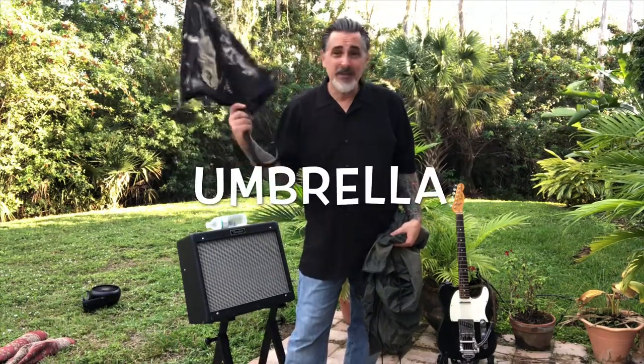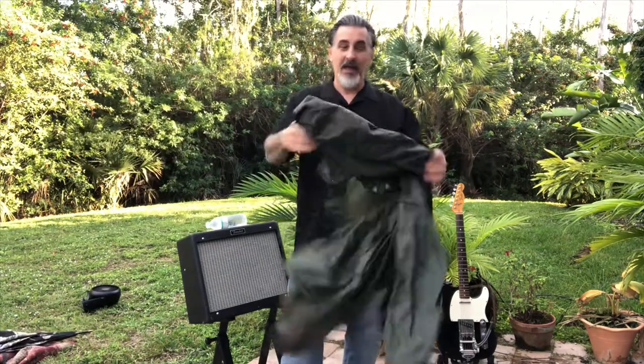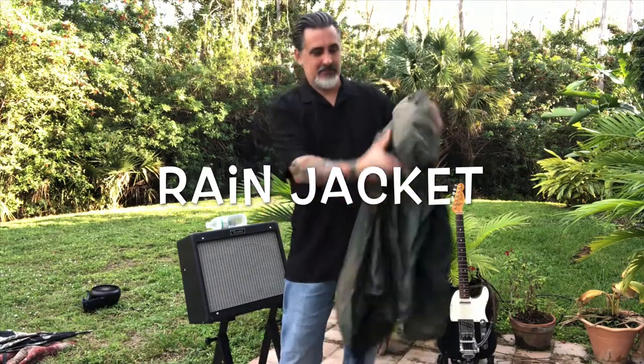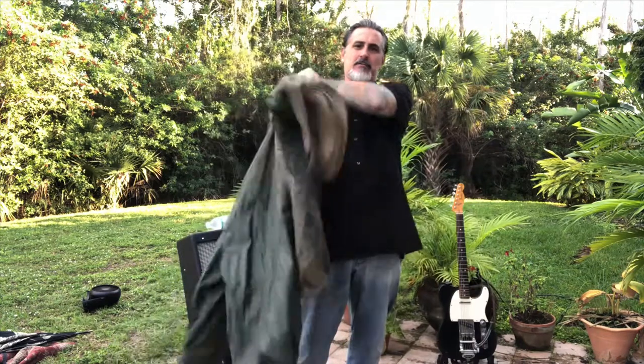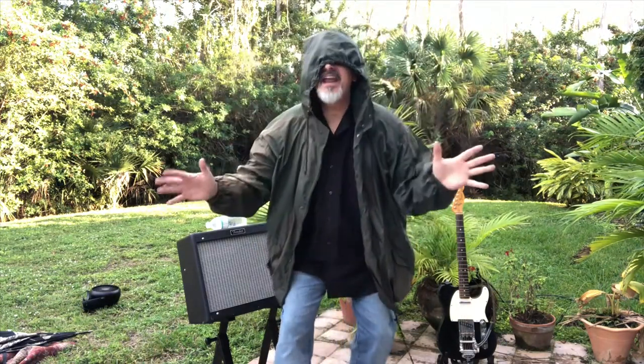On a rainy day you're going to need an umbrella — just keep it in the gig rig. Also bring a hooded rain jacket and keep it on hand. You're going to need it.